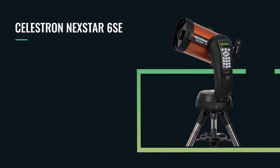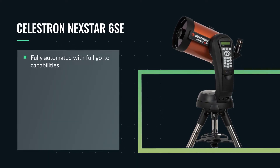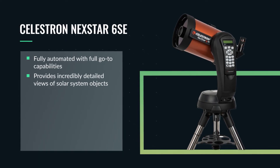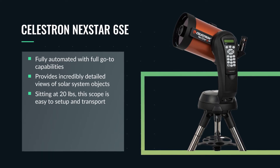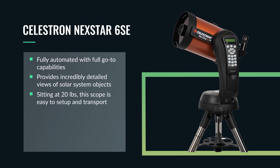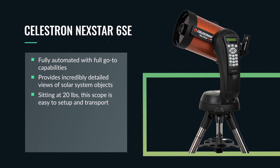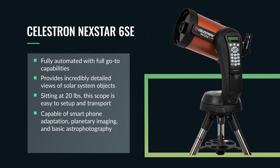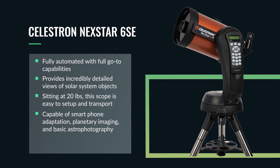In addition, this entire assembly is fully automated with go-to capabilities. The 6SE is going to provide you with some fantastic details on the moon, the lunar surface, and the planets. Sitting at only about 20 pounds, transporting the scope to your backyard, front yard, or even camping or traveling is extremely simple. The Nexstar 6SE is capable of smartphone adaptation, planetary imaging, and very basic deep space imaging with a DSLR and planetary camera. So if you're looking for a fully go-to computerized telescope that's portable and can provide incredible views of the planets and lunar surface in your light-polluted yard, the Nexstar 6SE is an incredible option.